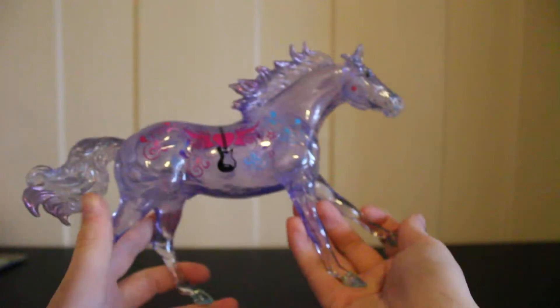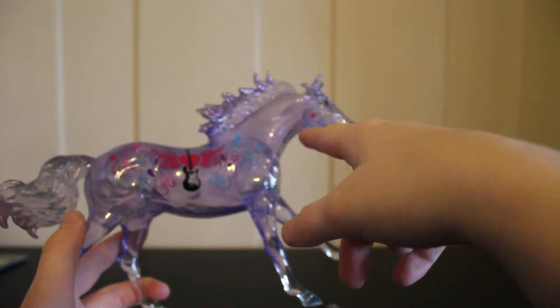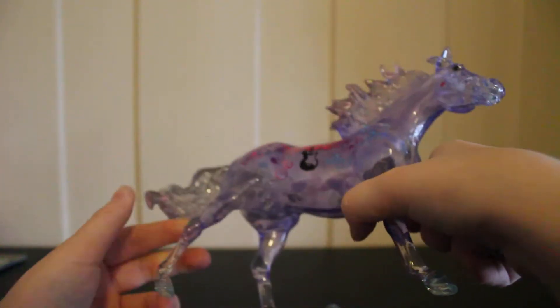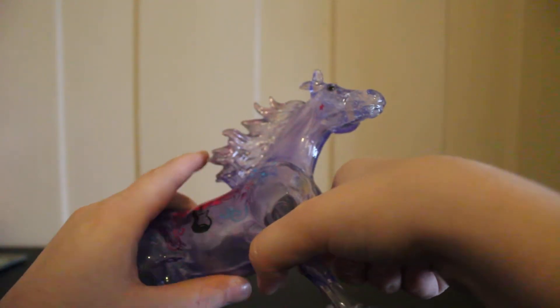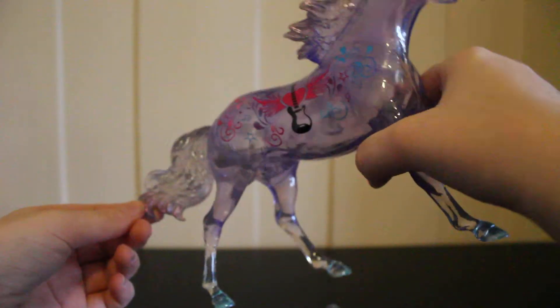He is absolutely adorable. I love how it fades in — it's been done a really good job with the fading from clear to then purple. The same with the tail and the mane — it goes from clear to a little bit of pinkish-purple on the tips. It's like a mixture between pink and purple, depending on the light.